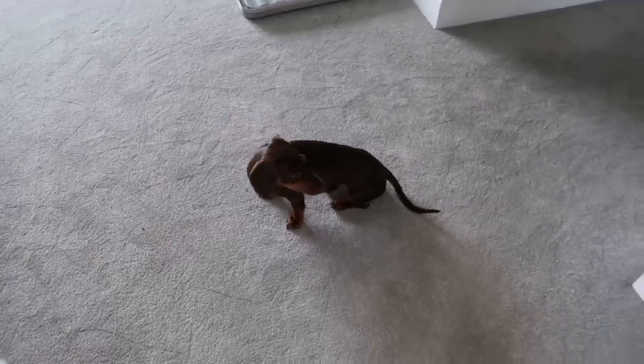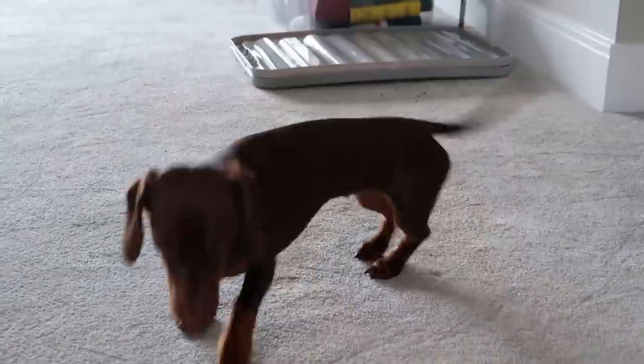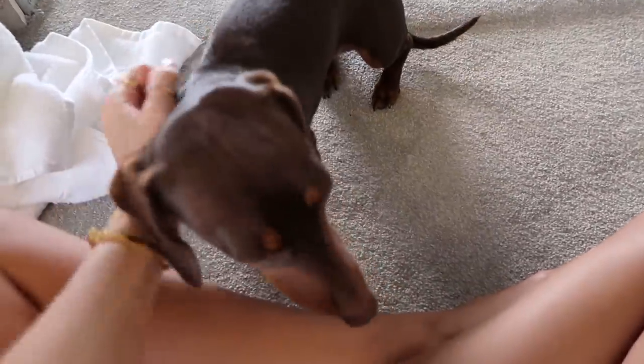There she is! There she is, and you've settled in as well. Come here. Big stretch, big stretch, big stretch, bubbas.